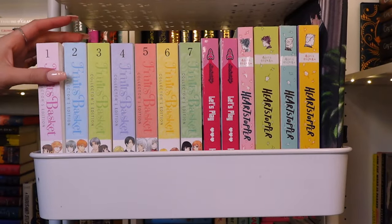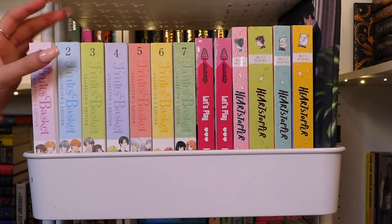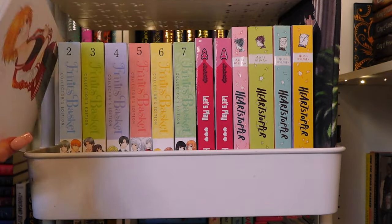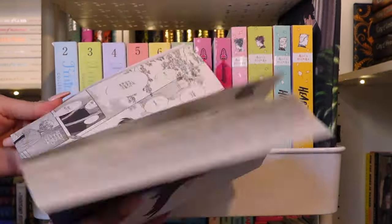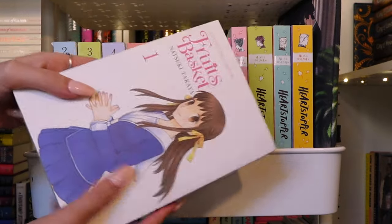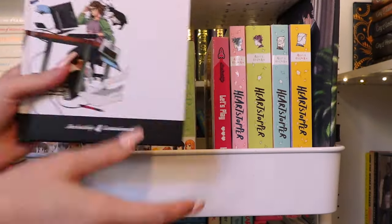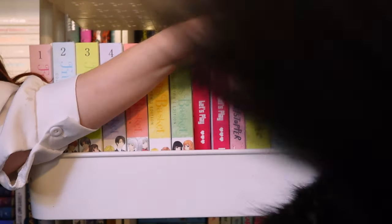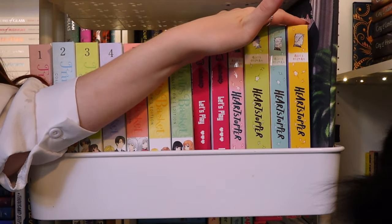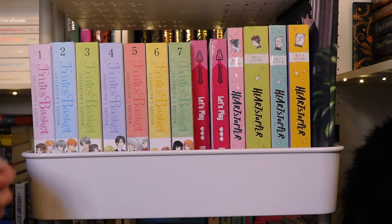The second shelf is more interesting. I have the first seven of the collector's edition of Fruits Basket — this is my favorite anime of all time. I've been waiting until I get all of them so I can read them all at once. I also have the first two editions of Let's Play, the first four of Heartstopper which I adore.